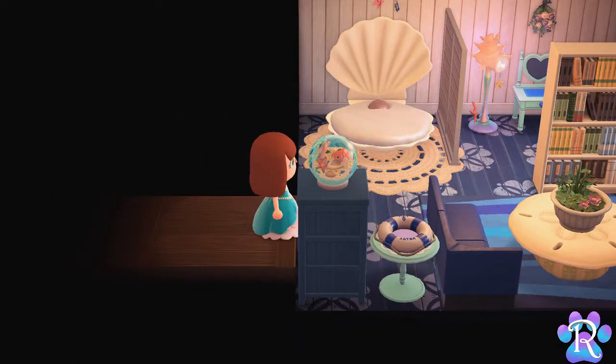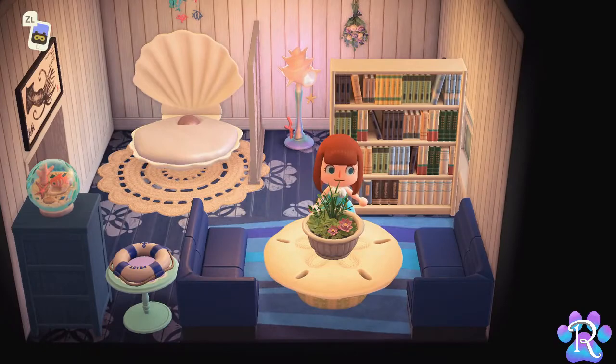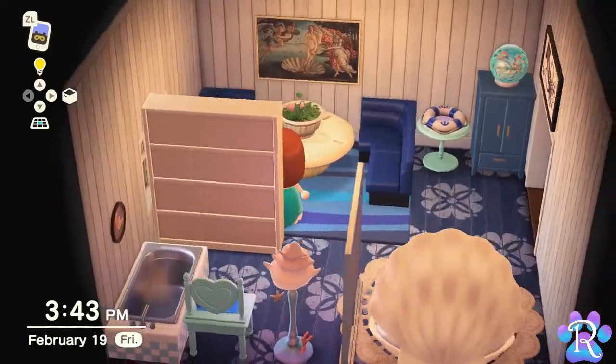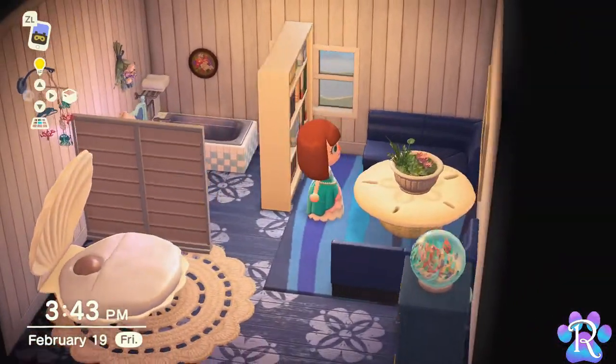For our second room, I wanted less mermaid and more beach, but made sure to use a mermaid lamp and the mermaid painting to keep the theme alive. I love mixing blues together, and this room was a perfect opportunity to show how pretty that can be. I also love using the diner chairs together to create big couches, which truly looks great in all the colors they come in.